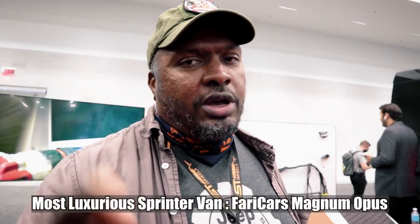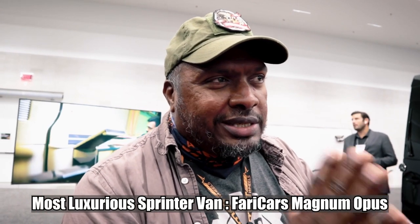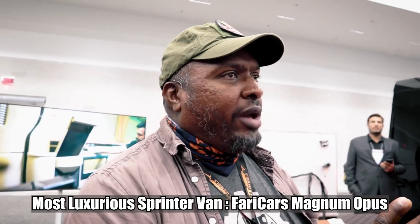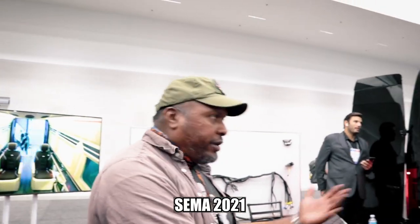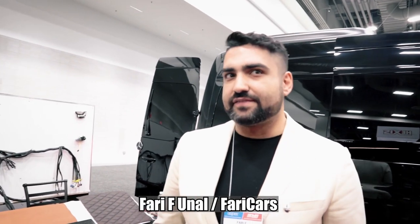Welcome back to Strangerpalooza. We are at the 2021 SEMA Show in Las Vegas and we are in the Fahri Cars booth. We're with Fahri of Fahri Cars slash VIP Design. You guys make some beautiful Class B vans — these are Sprinter vans, specifically passenger vans.